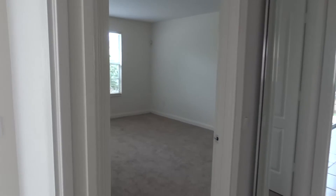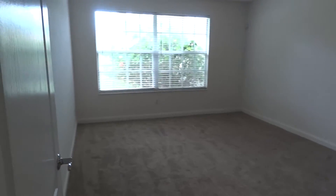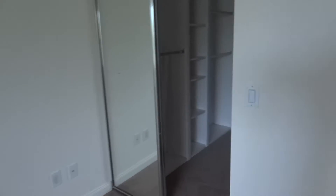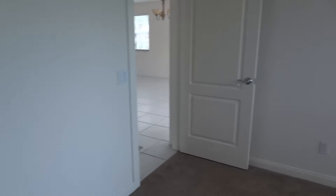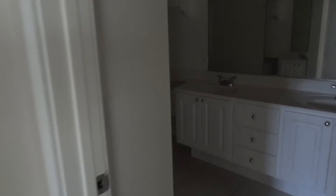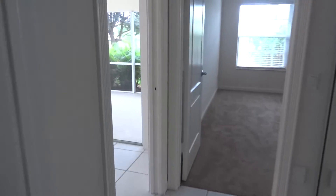This is kind of your bonus room — people use this for more of a formal area. And you have a master bedroom with brand new carpeting. The Capri models do have nice size walk-in closets in both rooms. And this is your master bath.